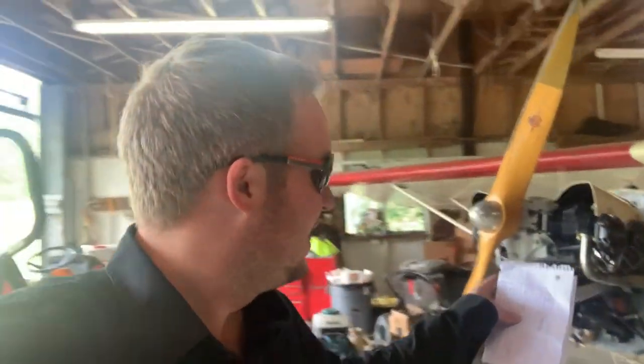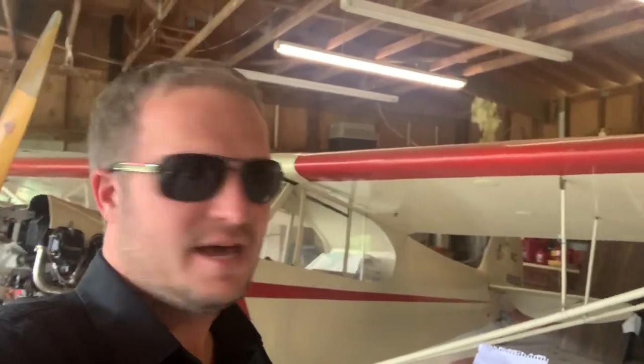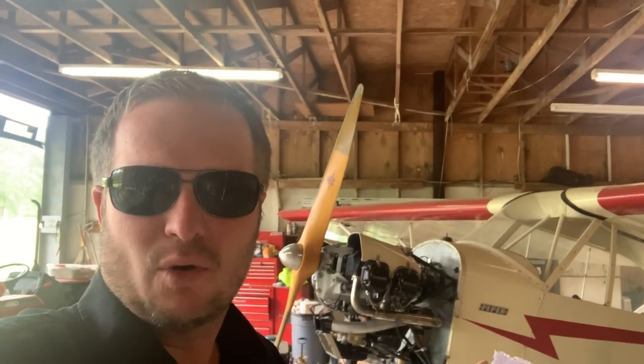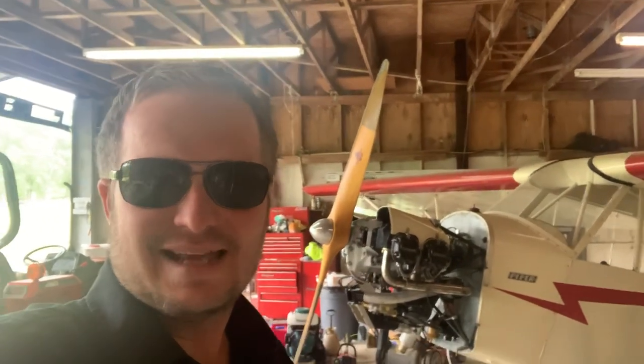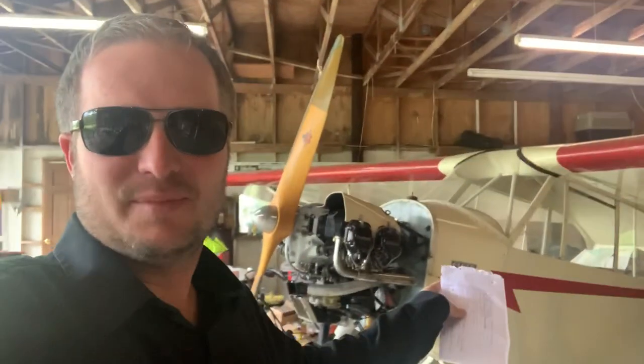This thing right here is a 1946 Piper J3 Cub. This is what pilots back in the late 30s and 40s used to train in — a 46 model, going on 80 years old. This thing's a lot of fun. Equipment like this, your fun stuff, it's all right to be used.